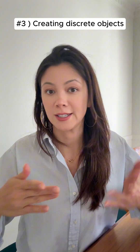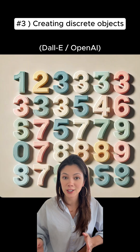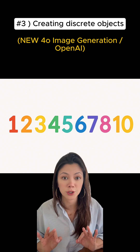Which flows into number three: creating discrete objects. Here's what you got before if you asked a model to create an image of numbers one through ten, each a different color — garbled unreal numbers, way too many numbers, messed up sequencing, overall overcomplicating and missing the mark on a task that a three-year-old could do.